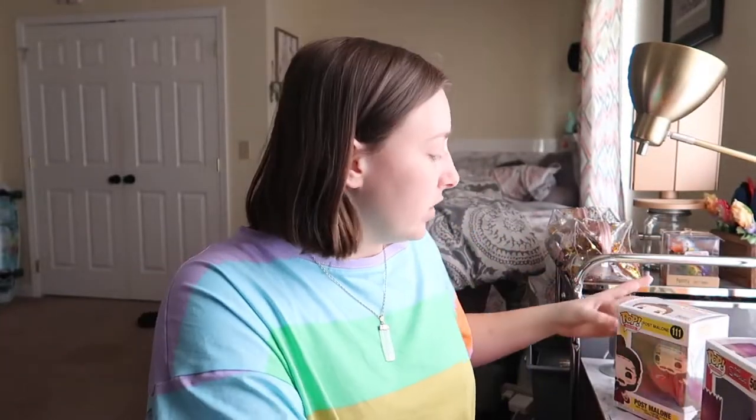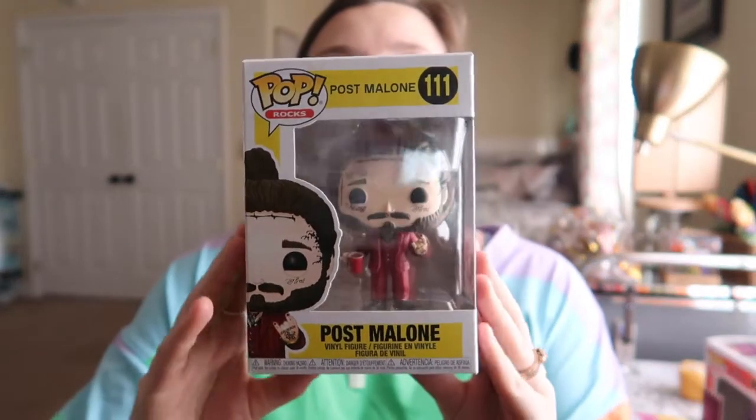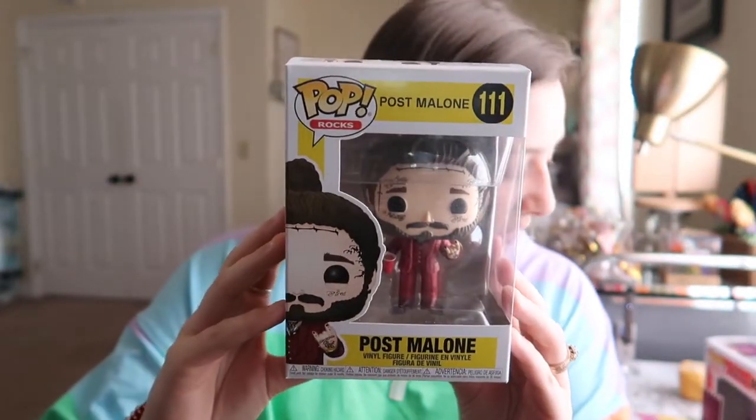And then we will look up Post Malone. Let's see what he pops up as. Post Malone is going for $22. Yes, $22.